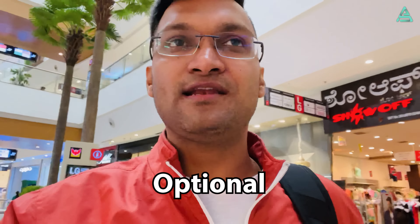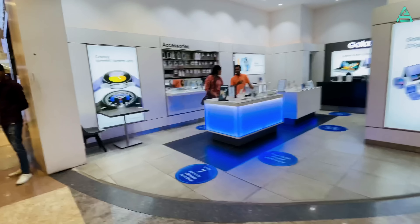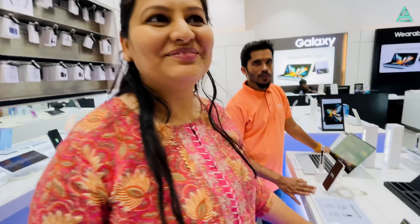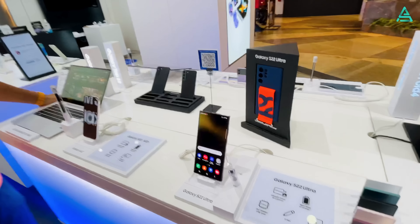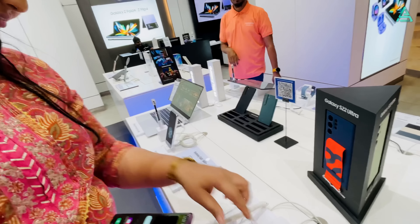The new laptop is mandatory for us. The Legion we were using has had amazing performance for 2 years. Now we are off for another purchase — we are thinking about Swathi's shots. We are now exploring the Samsung Galaxy S22 Ultra.